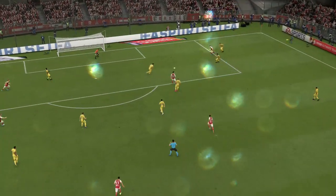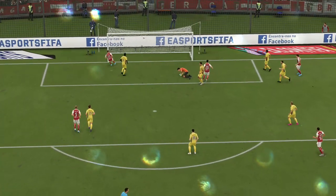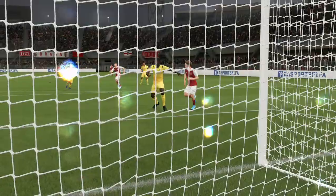Strikers dream about moments like this — a tap-in. It's not often that you do get what is literally an open goal, and he wasn't going to miss it.